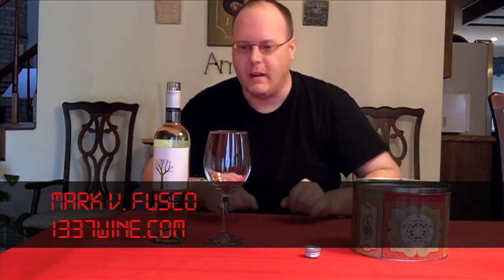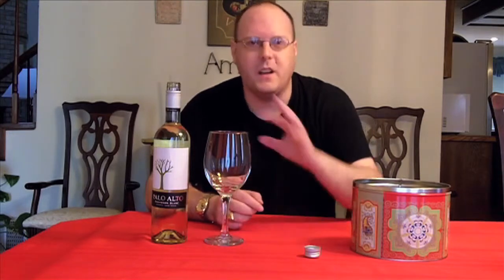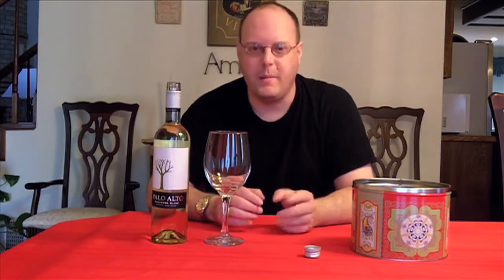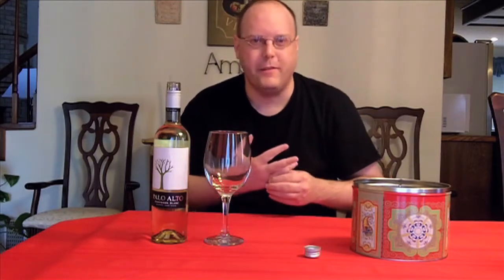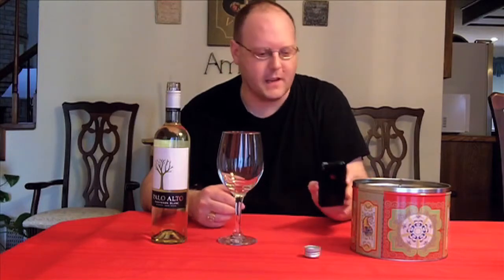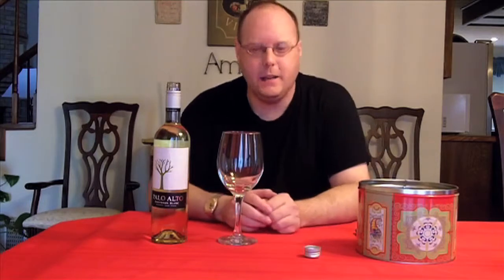Hello everybody, welcome to Lead to Wine TV. I'm your host, Mark Fusco, here for another episode of the show. And it's all in 720p goodness now. Though if you're watching on several of the places this is distributed on, they may not have HD content quality. I'm going to experiment a little bit with 720p, and if I really like the content and the file size isn't too big, they graduate to 1080p.